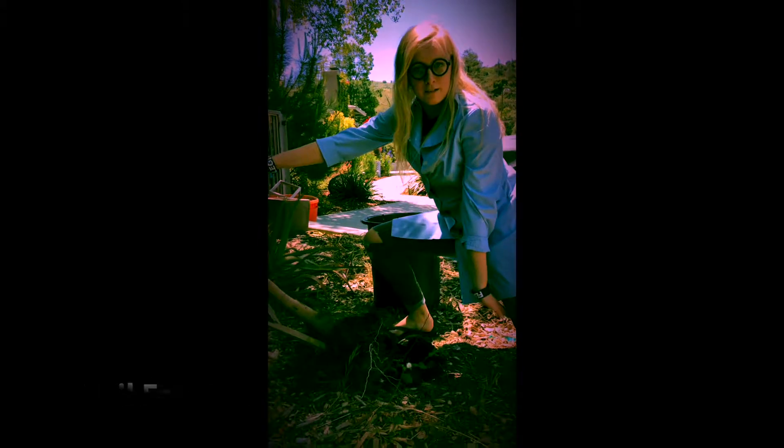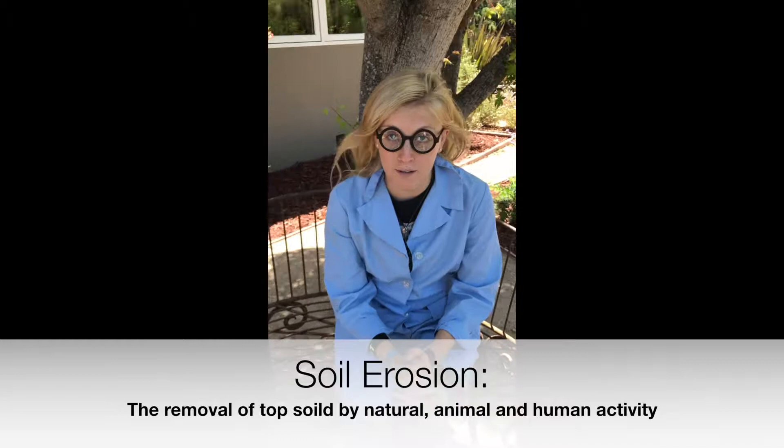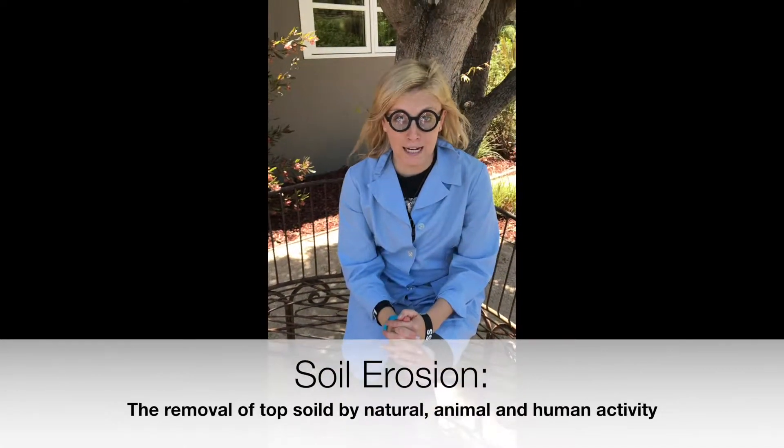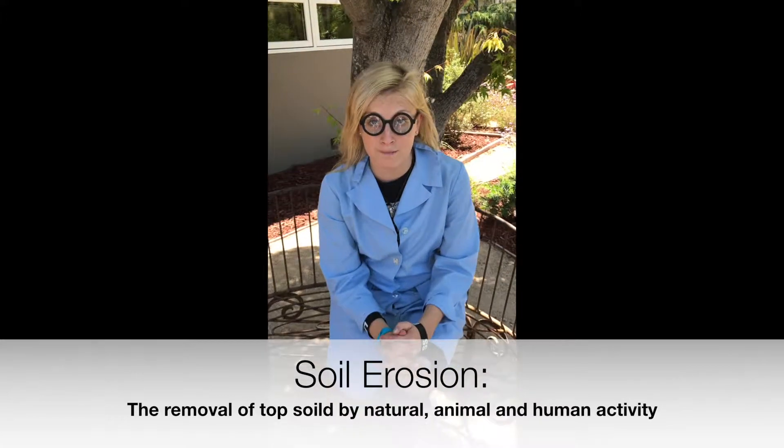How did that plant fall over? Soil erosion! Dr. Audrey, what is soil erosion? Great question! Soil erosion is the wearing away of topsoil due to anthropogenic activities as well as natural physical forces such as wind and water.